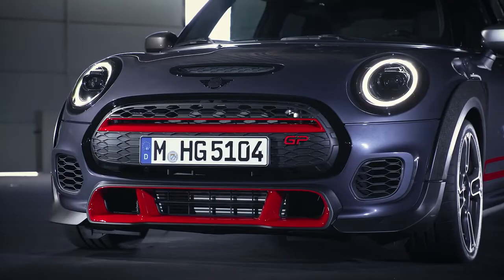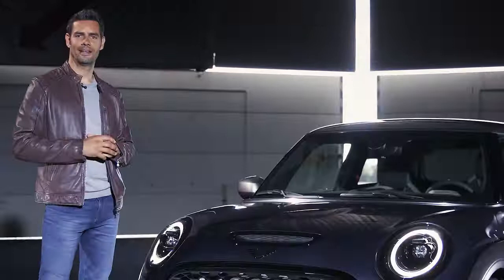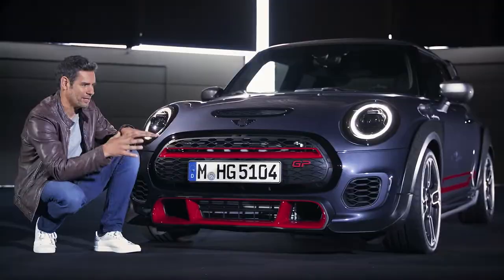It looks pretty radical, doesn't it? With a nice wide and low aggressive stance. But this GP comes in just one exclusive body colour — Racing Grey Metallic. And to make it look even more sporty, the bits that would normally come in that typical Mini chrome now come in piano black. Things like the door handles, the Mini logo, grille surround and fuel filler cap.